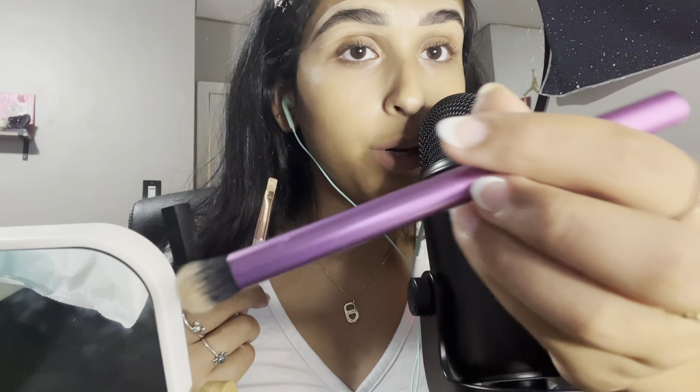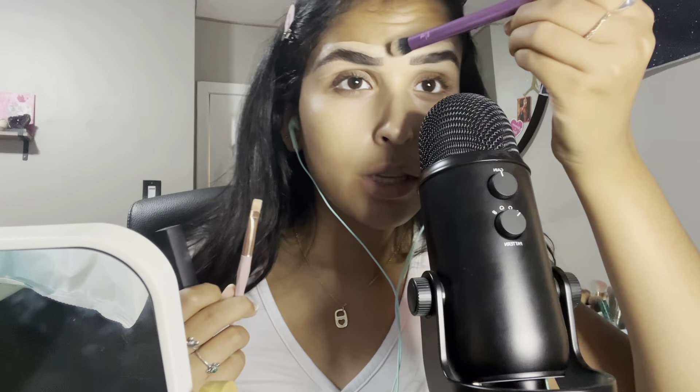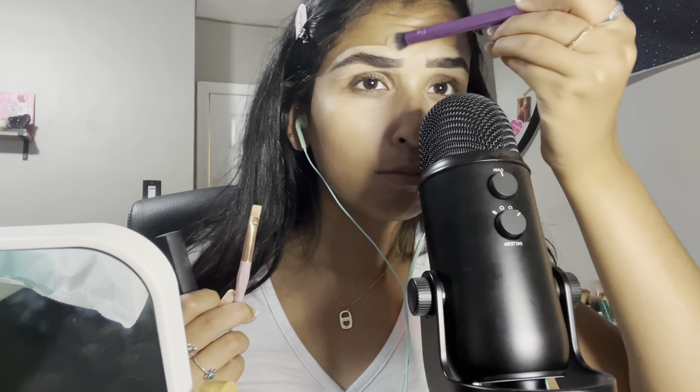Then I just used this Real Techniques brush to puff it all out. Pretty simple, I don't really think I need to explain this. Just puff it out. I kind of made them way more thin than I usually make them, but I'm like kind of rushing.